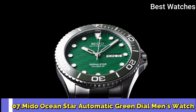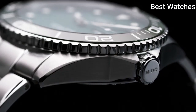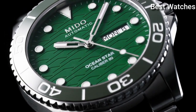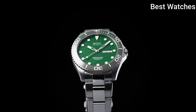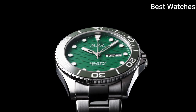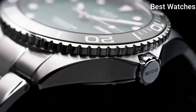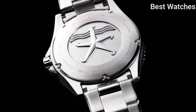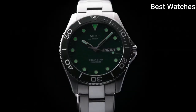Number 7: Mido Ocean Star Automatic Green Dial Men's Watch. Silver-tone stainless steel case and bracelet, unidirectional rotating green ceramic bezel, green dial with silver-tone hands and dot hour markers, minute markers around the outer rim. Dial type: analog, luminescent hands and markers, automatic movement, scratch-resistant sapphire crystal, screw-down crown, case size 42.5mm, foldover with diving extension clasp.